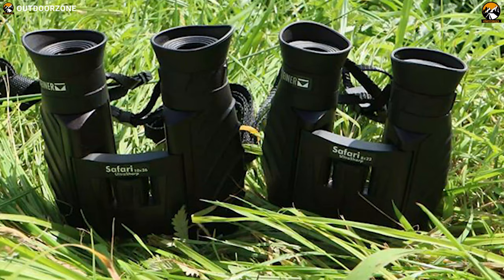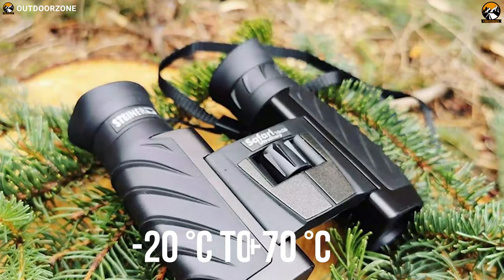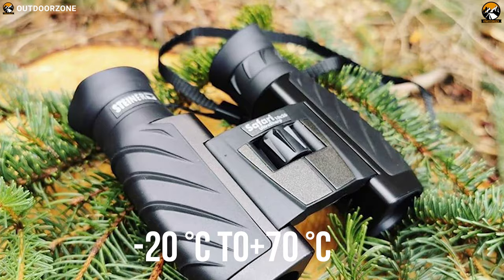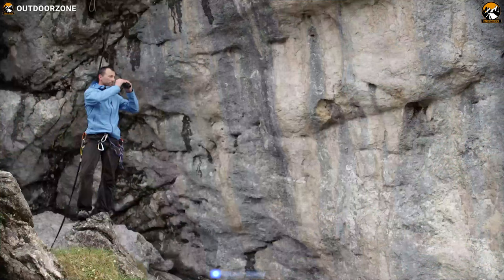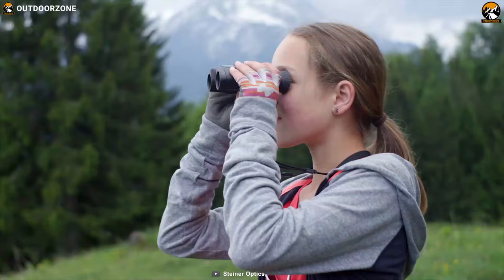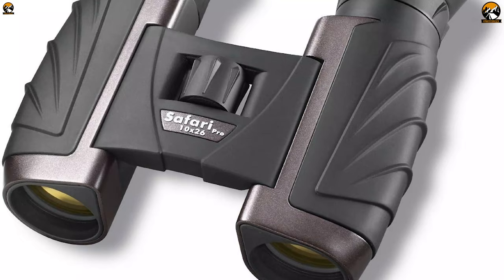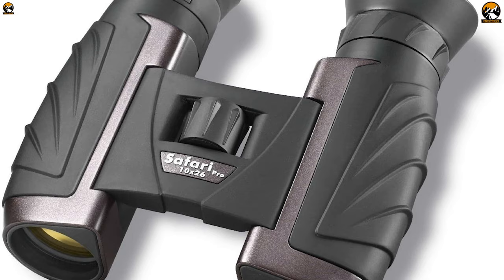Fantastic for outdoor use, the Steiner Safari Ultra Sharp 10x26 compact binocular is temperature resistant. Even temperature fluctuations of up to minus 20 degrees Celsius to plus 20 degrees Celsius will not affect the integrity of the image. Made from environmentally friendly materials, the Steiner Ultra Sharp is also wrapped with NBR long-life rubber armor. This proprietary armor is resistant to oils and acids, making your binocular easy and super comfortable to hold.